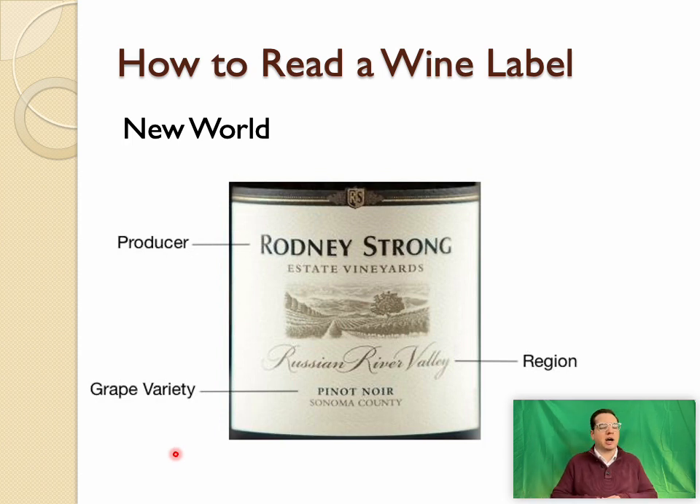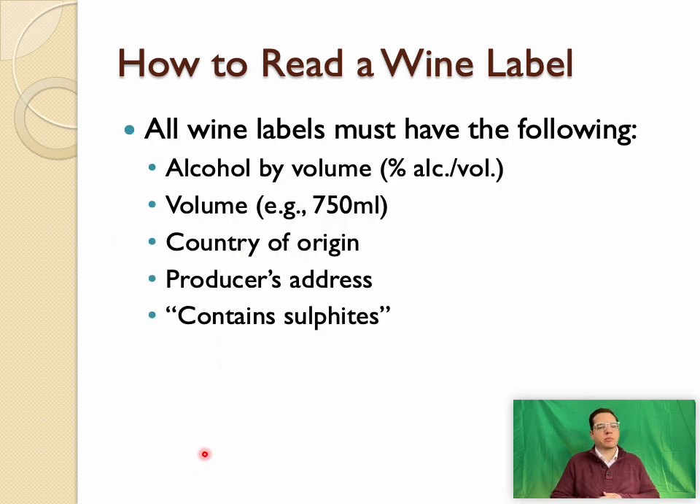North American and New World wine regions tend to be a little easier to interpret than, say, German or Italian wine labels. In this example, the grape variety is Pinot Noir, the region is an American Viticultural Area (AVA) — Russian River Valley — and the producer is Rodney Strong, a large producer.